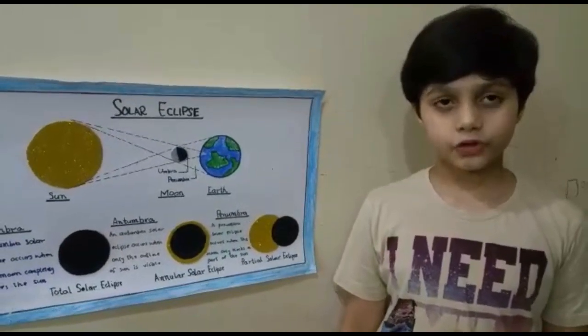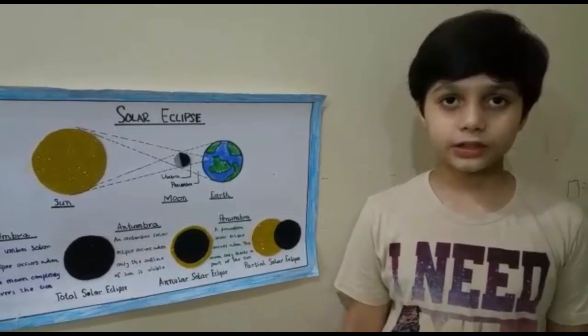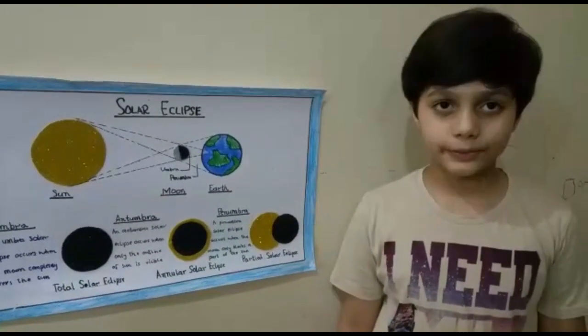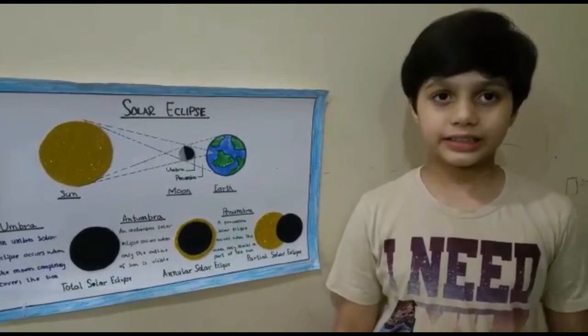The next solar eclipse of 2020 will be on December 14. A solar eclipse cannot be seen from every part of the earth, but only where the shadow of the moon falls. Thank you.